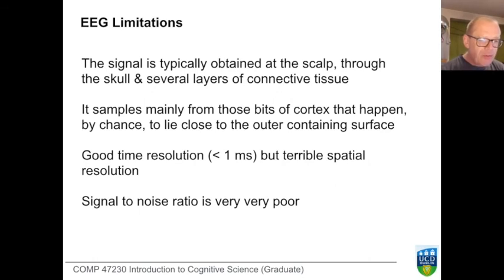All EEG technologies have severe limitations. We obtain the signal at the scalp through the skull, through connective tissue, through fluid. The parts of the cortex generating electrical activity that we record happen by chance to lie close to the outer surface of the skull. Imagine you had a piece of paper on which you drew a portrait, then crumpled it into a ball and stuffed it into a tennis ball. Now imagine you can see only those pieces of paper that happen to lie near the surface of the tennis ball — you'd have a hard time figuring out what was drawn. When we cast this as a signal, the signal-to-noise ratio is extremely poor indeed.